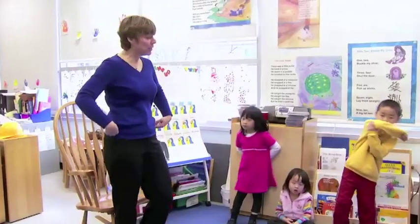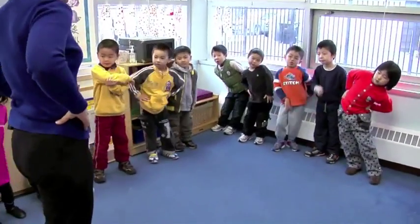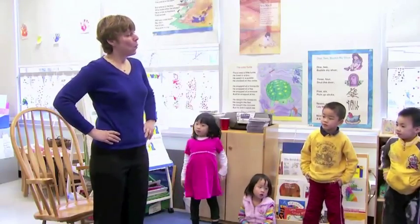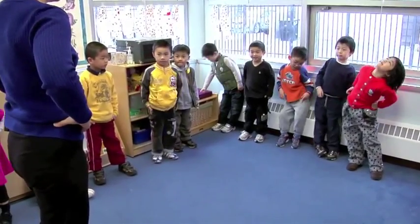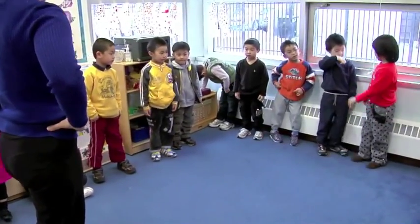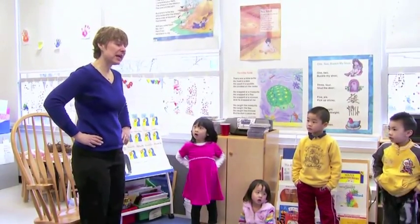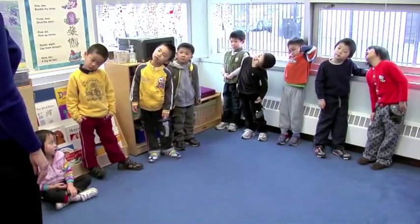We're going to wriggle our hips two times. Ready? One, two. We have to stop at two. Let's try again. One, two. Most of the children were able to match their movements to the count words. There were a few that didn't get it all the time — they got it some of the time. And then there were just a few also that kept going after the counting stopped.